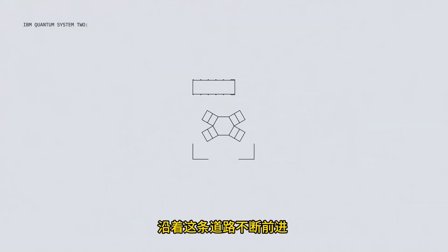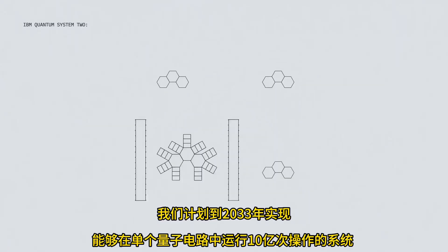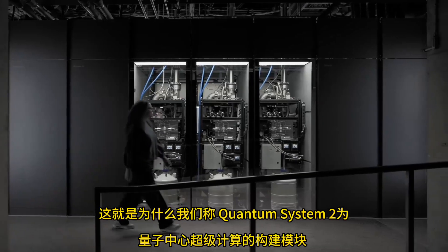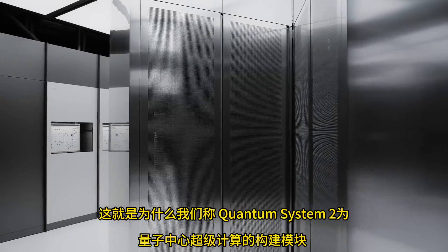Continuing down this path, we plan to realize a system capable of running 1 billion operations in a single quantum circuit by 2033. That's why we call Quantum System 2 the building block of quantum-centric supercomputing.